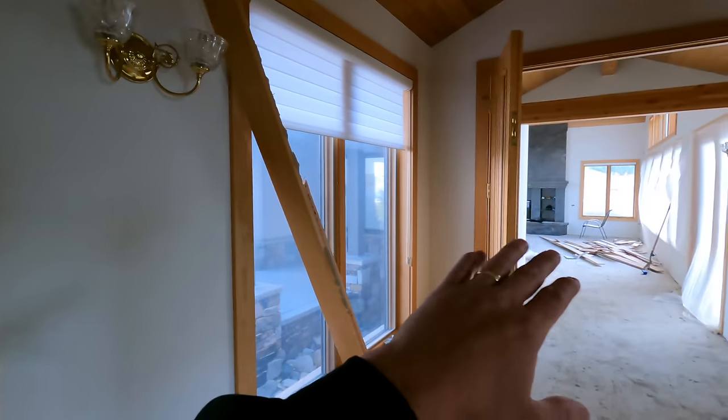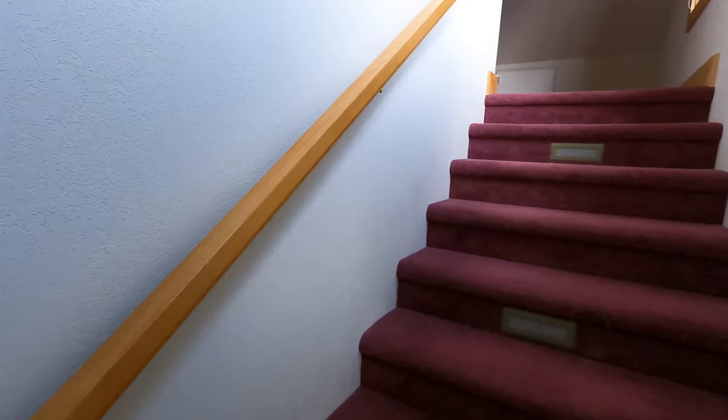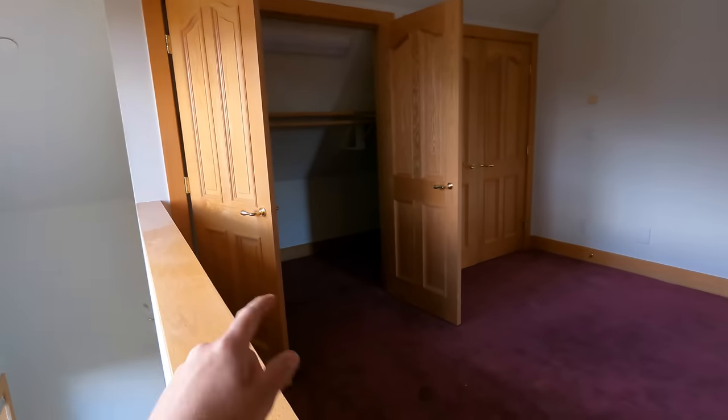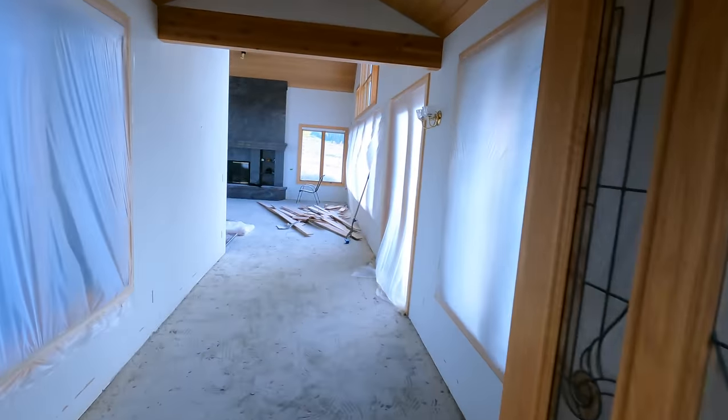We're going to have another access point in this hallway here. No speakers going in this room, but we are going to put a TV up there with two Cat 6 and an RG6 coax. Access point is going to go in there. With the mesh network, you've basically got bubbles — bubbles of Wi-Fi — and they have to overlap. So if the Wi-Fi isn't overlapping, your IP address isn't going to seamlessly hand off from one to the next.